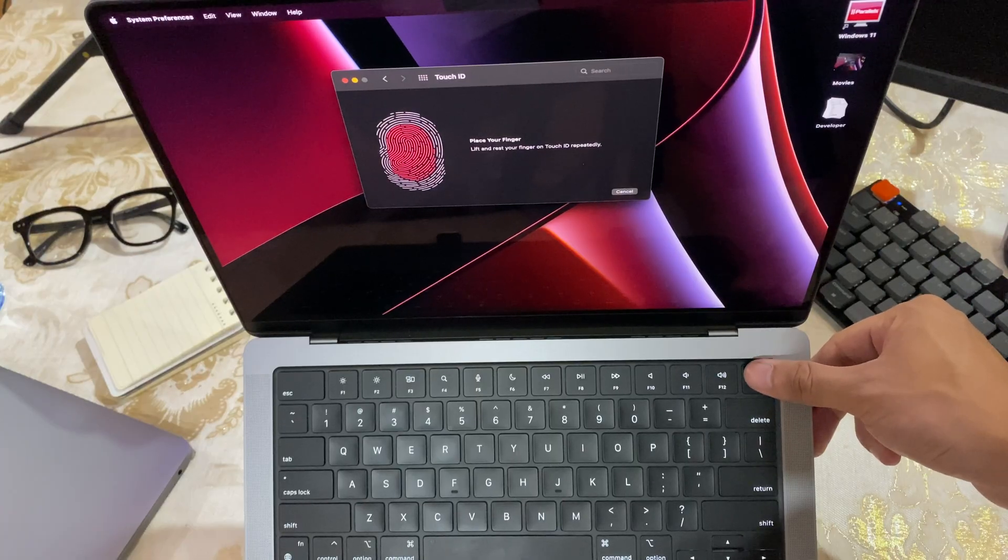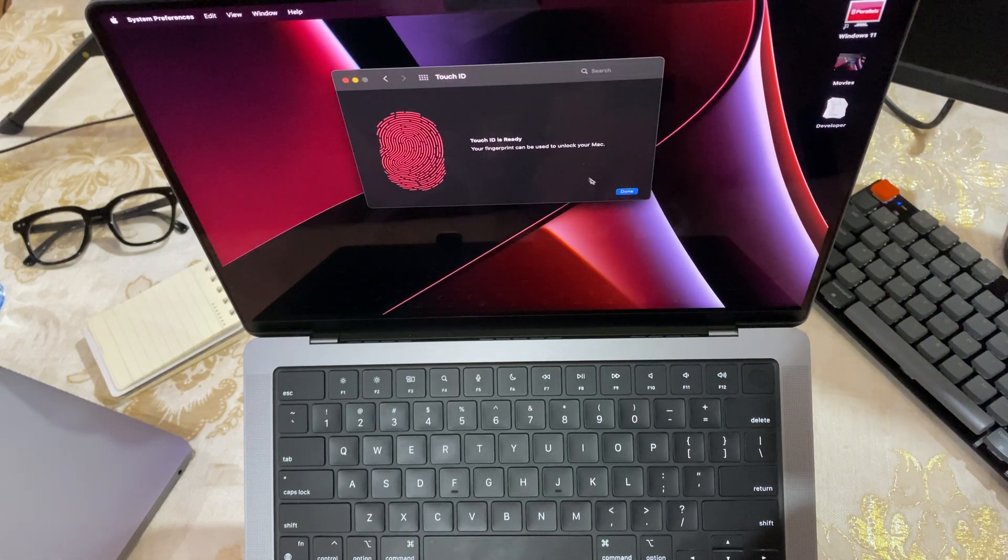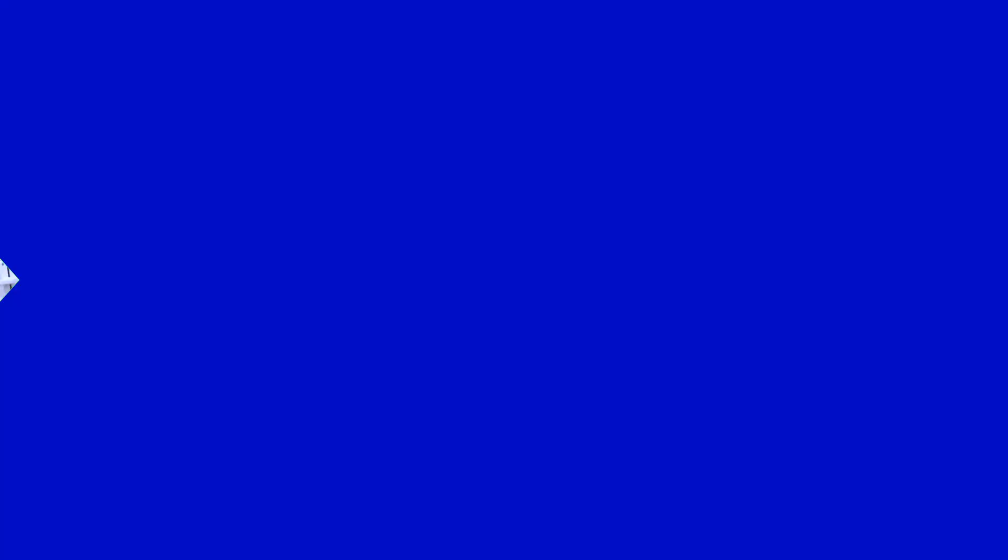And now of course, Touch ID. The Touch ID on the new MacBook gives a better experience — you can use it for Apple Pay, unlocking, and password autofill. You can add up to 3 fingerprints under 1 user and 5 in total for your MacBook.